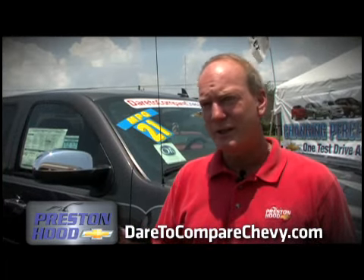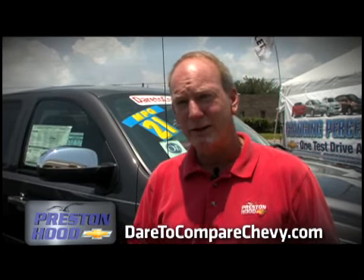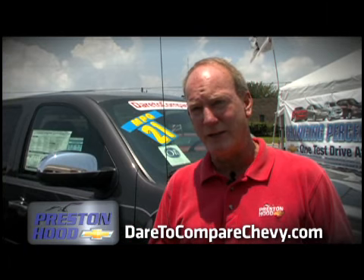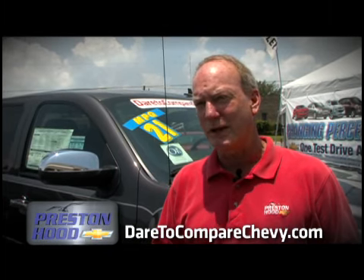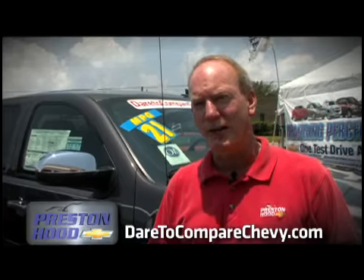The Ford F-150 with the 5.4 V8 gets 18 miles per gallon on the highway — that's a Chevy advantage of 3 miles per gallon. The Toyota Tundra with the 5.7 V8 gets 17 miles per gallon on the highway, giving the Chevrolet Silverado a 4 miles per gallon advantage. So the Chevy truck is the most fuel efficient truck on the road today.